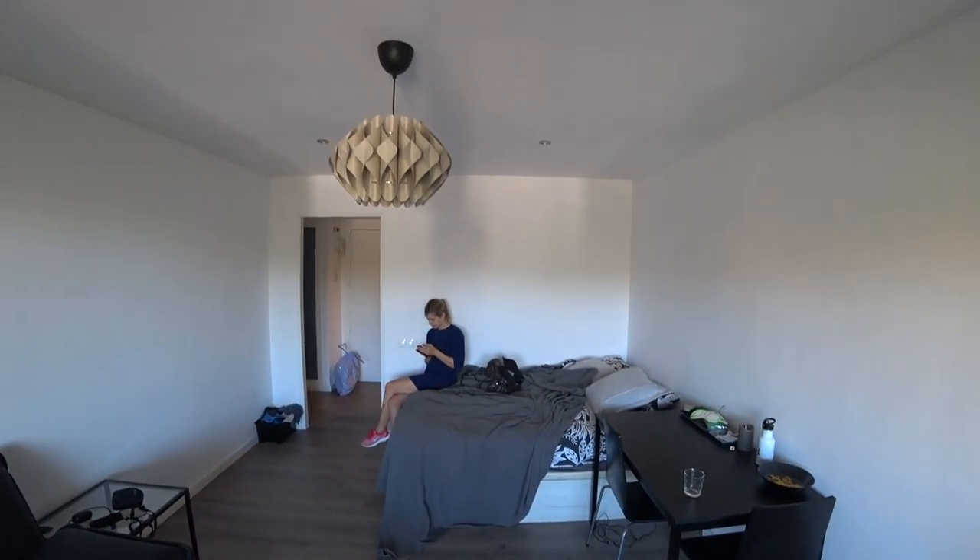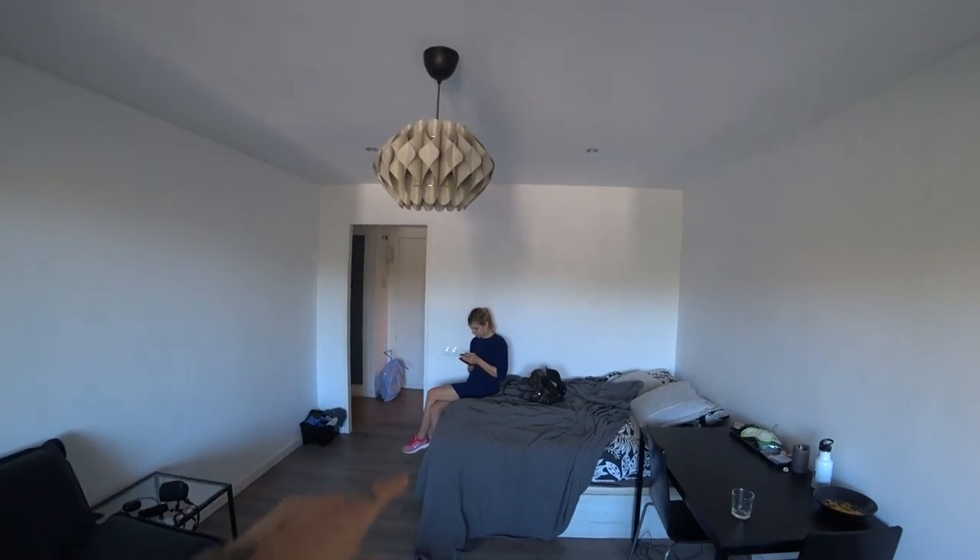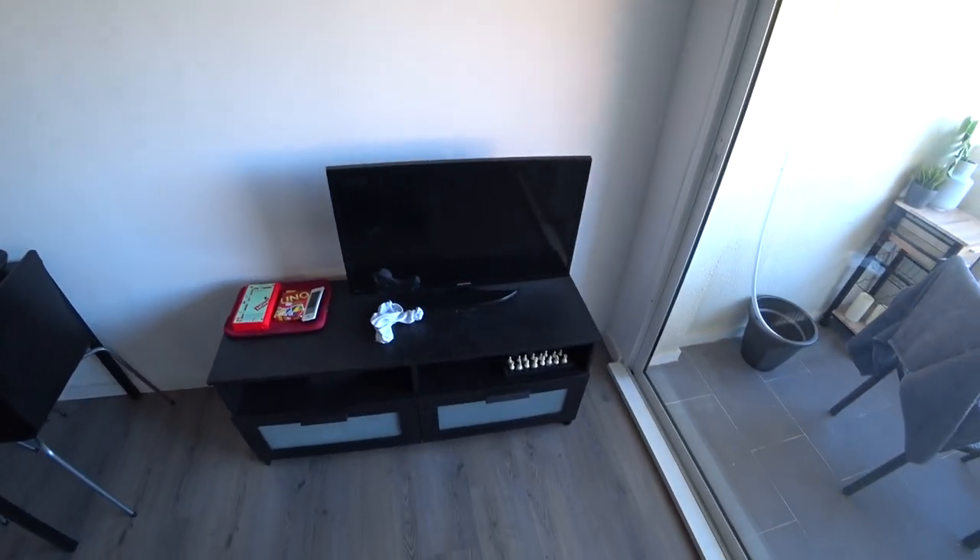Yeah, why not? Alright, this is an apartment tour because I've got a couple of minutes. So, this is the lounge. It's not tidied. She's looking up directions for something. TV area.